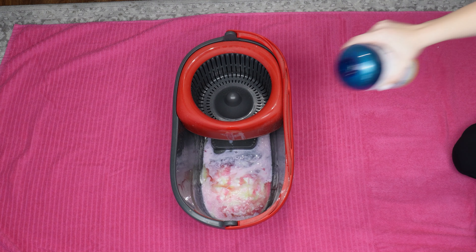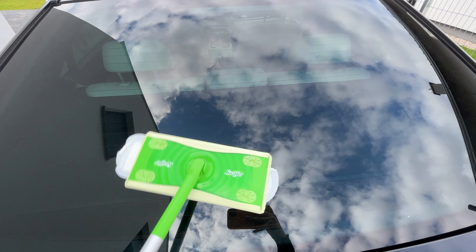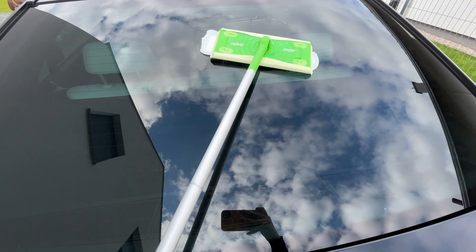Wipe the windows again. You'll see how the pad effortlessly picks up dirt. Your windows will be sparkling clean and shine like never before. You can also use this tool to clean the front and rear windshields of your car. It's a simple yet highly effective way to remove dirt and streaks. With a sanitary pad, your windows will be spotless.